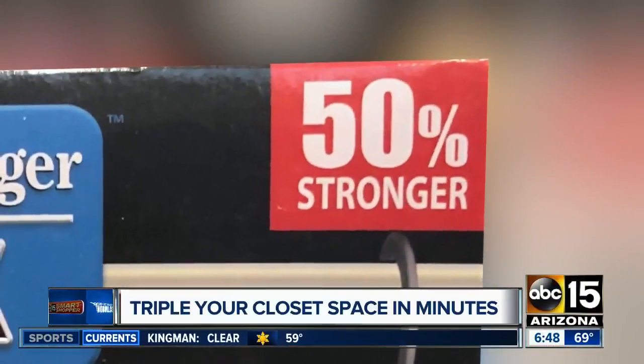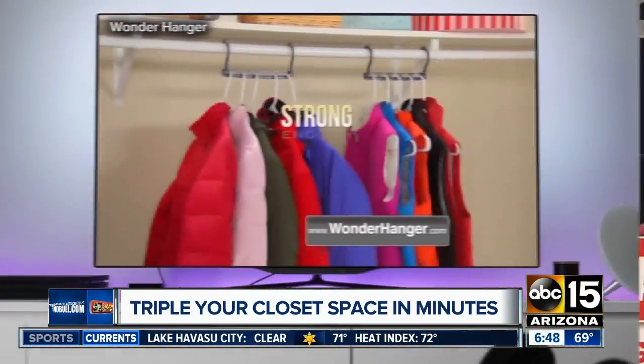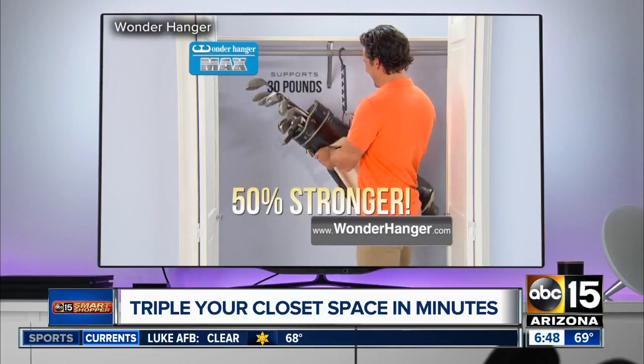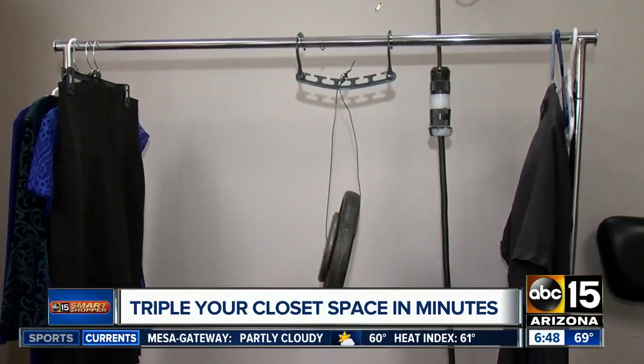The other claim: Wonder Hanger Max is 50% stronger, and each one can hold up to 30 pounds. That could look like five heavy winter coats, or as they show in the infomercial, hanging a bag of golf clubs. So we decided to test it out with 30-pound weights.